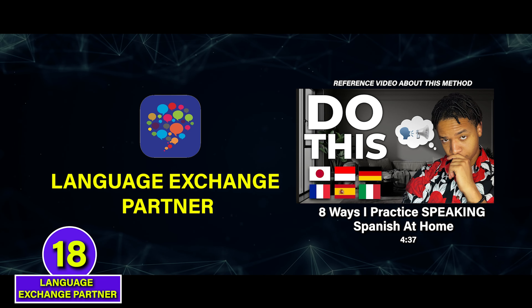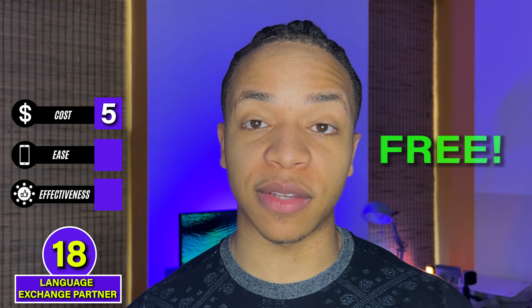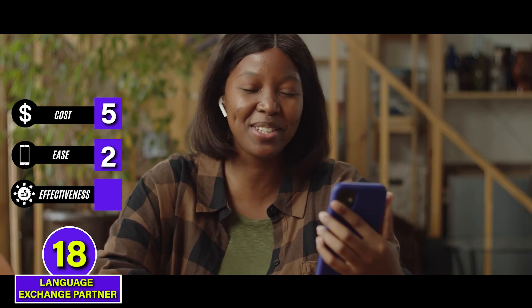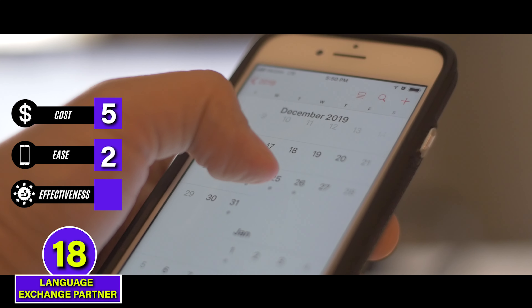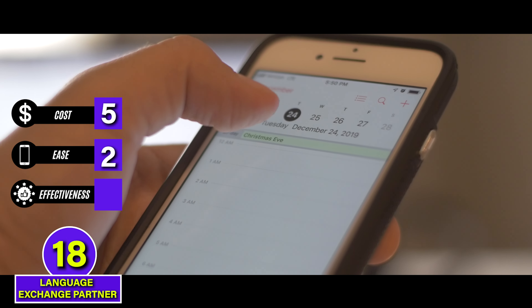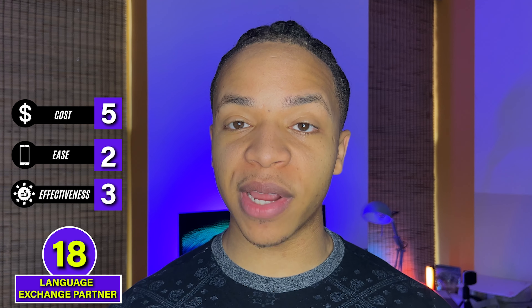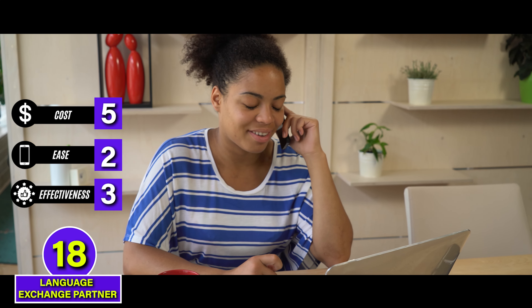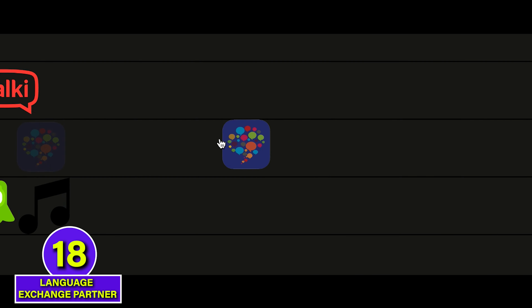A much less costly option than paid language lessons is to get a language exchange partner instead. This is a 5 for cost since it's free, but it's a 2 for ease because while apps like Tandem and HelloTalk will introduce you to lots of potential partners, you'll have to talk to many people to find the right person, and scheduling is also a hassle since these are not professionals and sometimes people just quit. We can't give this method more than a 3 for effectiveness because while language exchange partners are natives, they're not language teachers — they might not teach you well, and you'll spend about half the time teaching them your language. C tier.